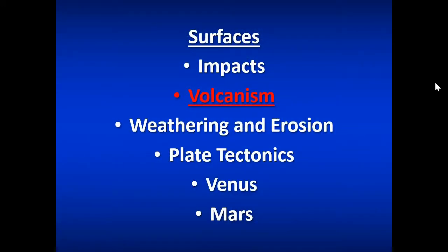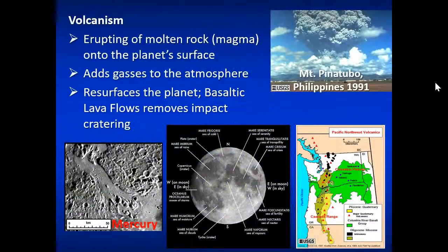Volcanoes are another major feature we see on multiple planets and moons in our solar system. We see volcanic eruptions heavily here on Earth's surface, where magma rises to the surface, melts stuff along the way, and releases pressure as it decompresses, creating gases that explode outward. Volcanoes often add gases to the atmosphere and help resurface planets. You can see basaltic lava flow on the surface of Mercury, and all the maria on the Moon's surface are large lava fields of basaltic lava.